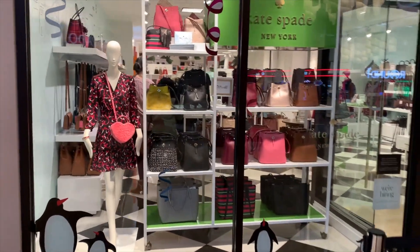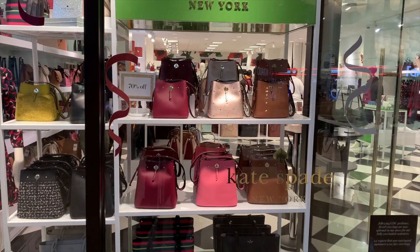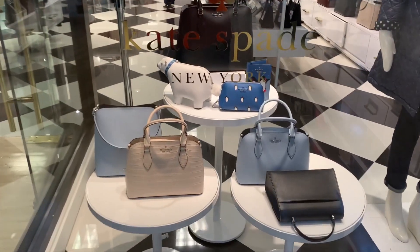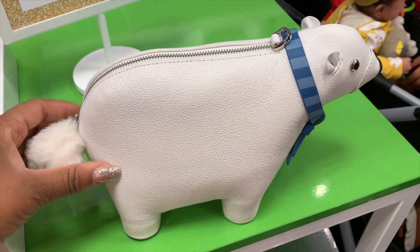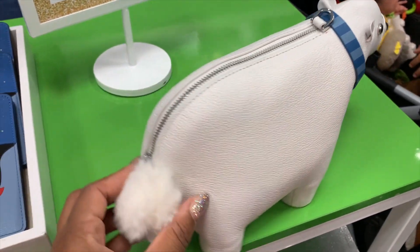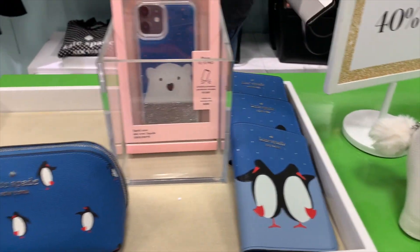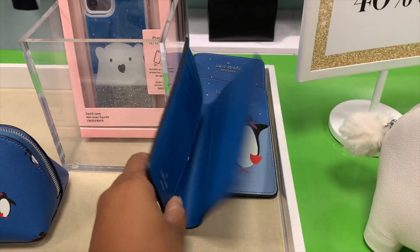For today's video we're going shopping at the Kate Spade Outlet to check out their new holiday collection. Currently everything is 70% off in the store and they're having an additional promotion — depending on how much you spend you can get an additional 20, 15, or 10% off. The holiday collection includes a cute little polar bear and also penguins. They have very limited stock in my store but your store may have more of this collection.